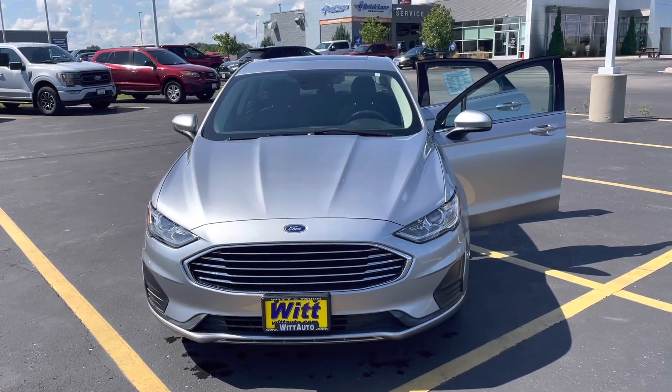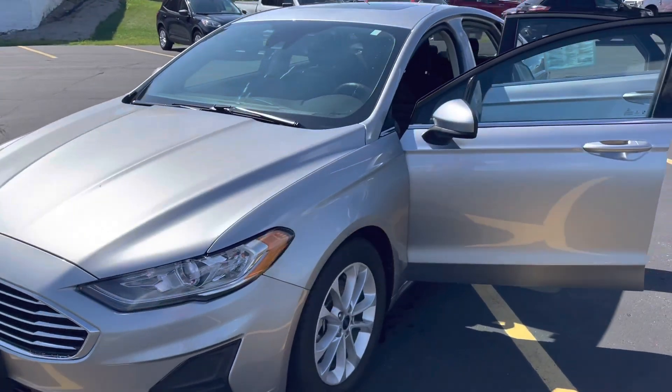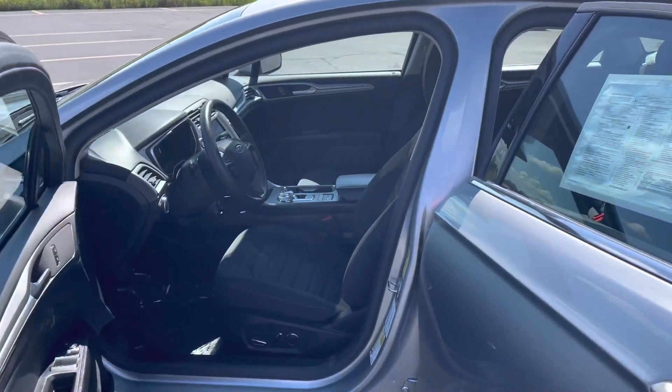Hey guys, Jordan here from Witt Family Ford bringing you your deal of the day. Today we're looking at a 2020 Ford Fusion SE. This has about 24,000 miles on it in iconic silver. It is a metallic finish, very pretty.